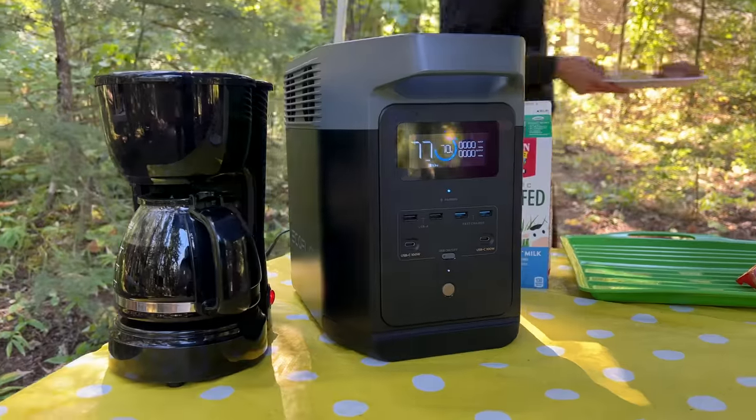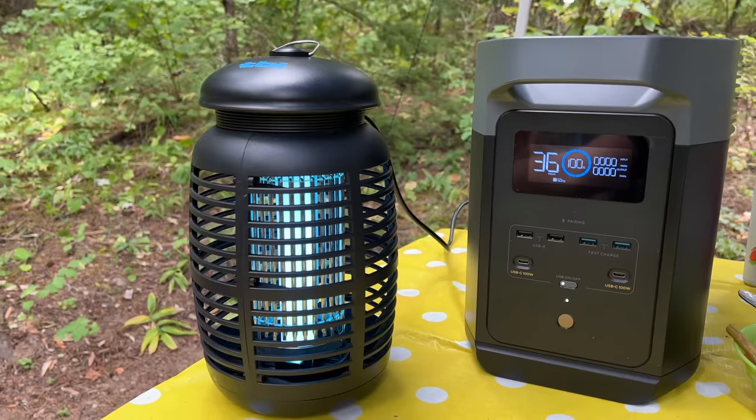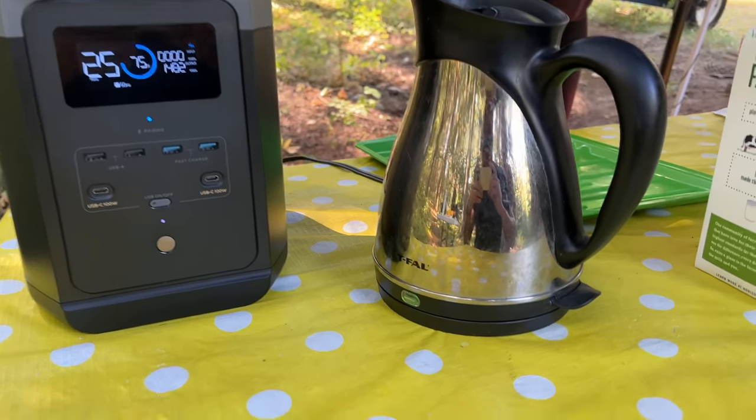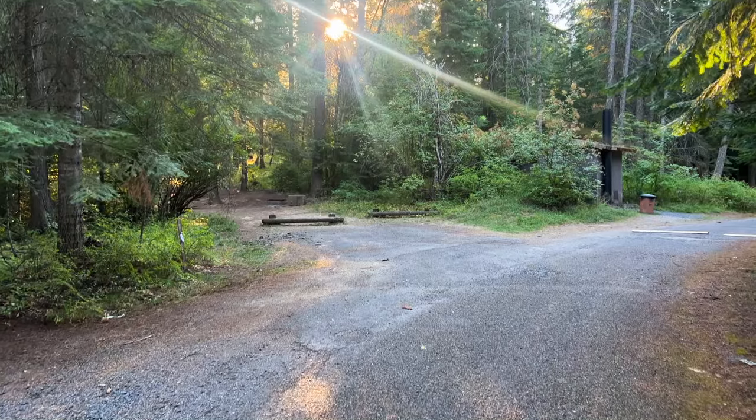During that trip we did a lot of things — we used a coffee maker, a bug zapper, and we actually boiled water with a kettle. Those things take so much power you would not normally be able to do that, but with this thing we could.